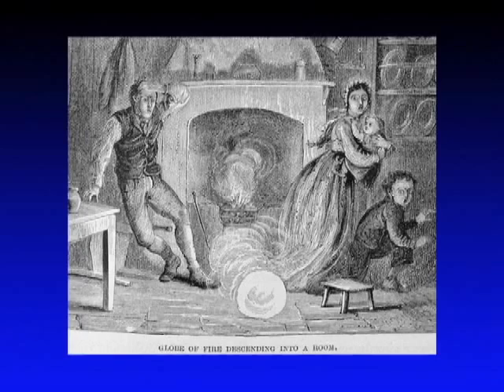Now perhaps the oddest form of lightning is ball lightning. It's very rare, but it's usually reported to appear as a small glowing ball that lasts for several seconds and sometimes hovers in midair or passes directly through walls. If you ever see this kind of lightning, be sure to get a photo — you'd be famous.